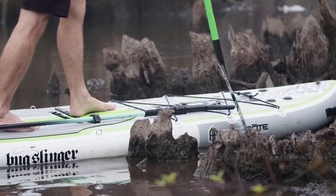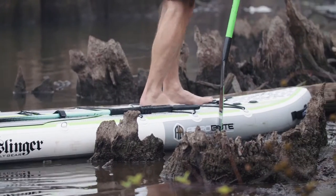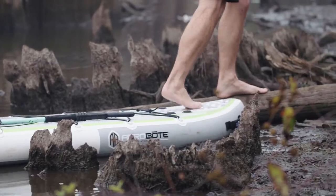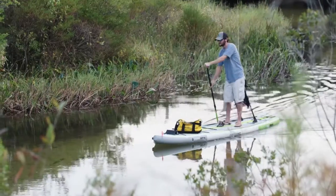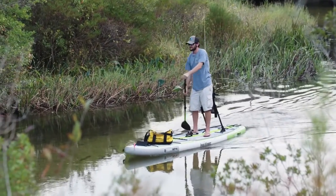Capable of tackling the toughest waterways, the Drift is virtually indestructible due to its toughest nails construction. With multiple configurations to choose from, the Drift packs a robust feature set never before seen on an inflatable.